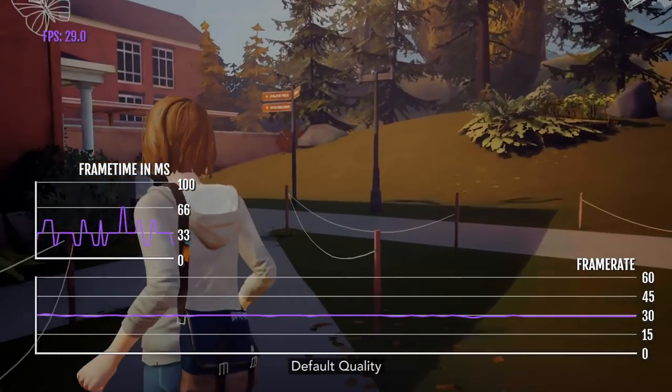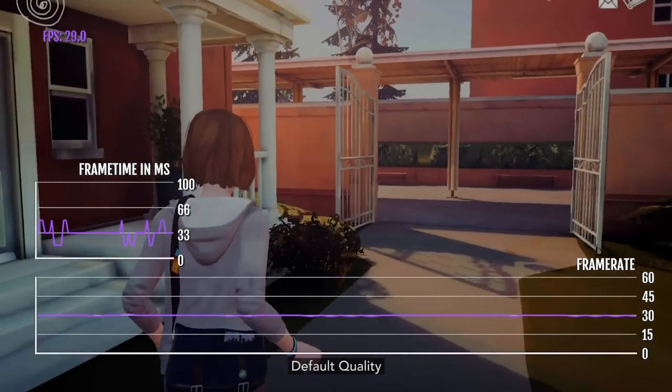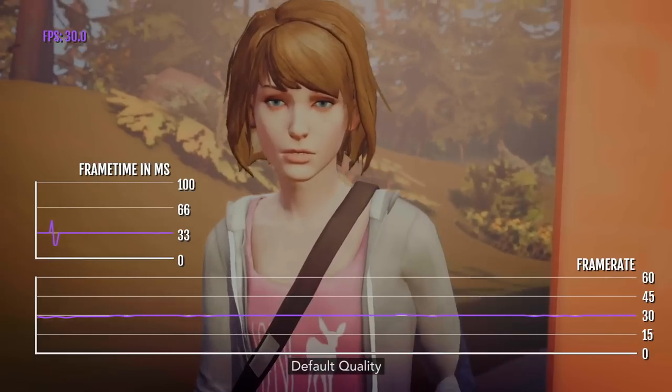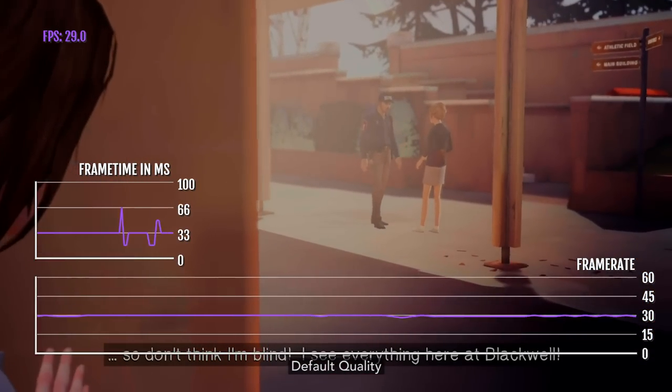This doesn't have to be the case anymore. Regardless, it's one of the best adventure games out there, and its way of storytelling is really well done in terms of how you can rewind time and redo your choices — it was really smart.